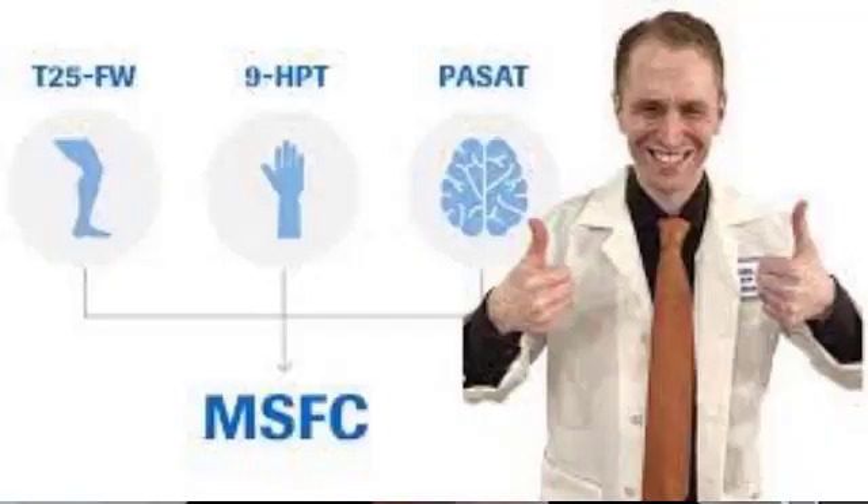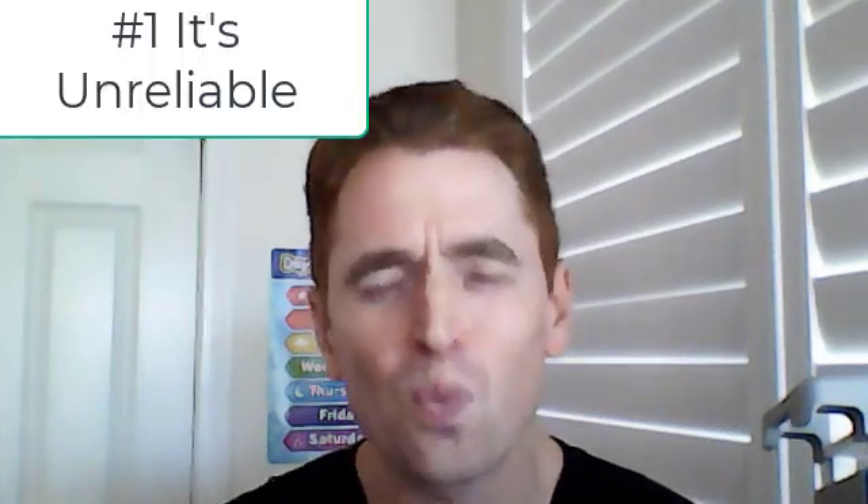We should replace it with newer, modern composite outcomes, such as the MS Functional Composite. For a technical description of the EDSS and MSFC, please see separate videos linked below. Here are 10 reasons to trash the EDSS. Number one: it's unreliable with tremendous inter-rater variability.